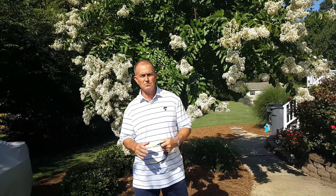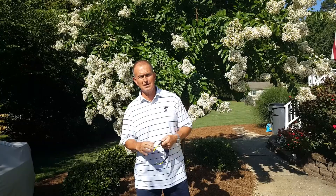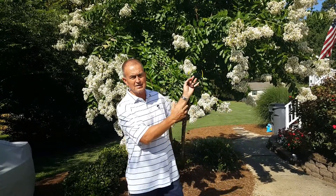Japanese beetles were feeding on it, and I took the time to make a well-timed, well-chosen insecticide application. Instead of being a feast, we turned it into the Bataan Death March, and we protected this tree from the onslaught of Japanese beetles.